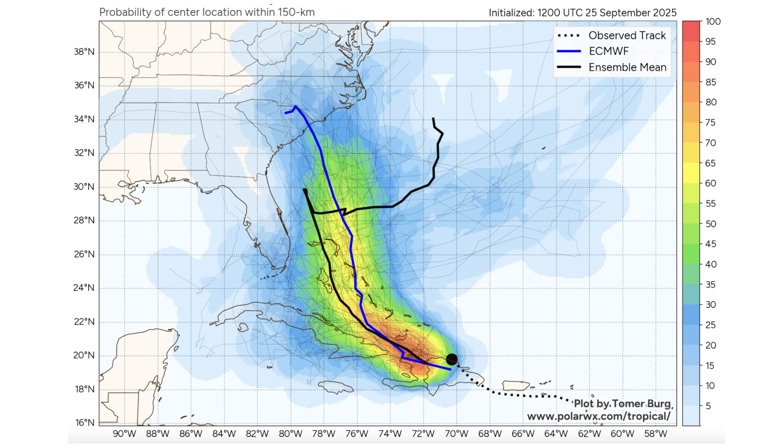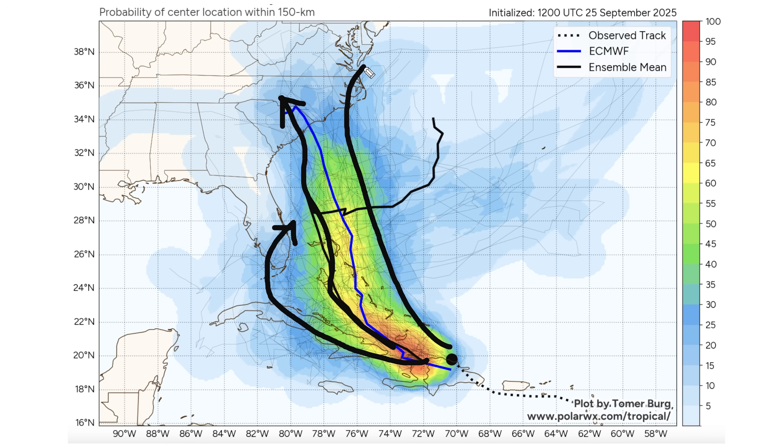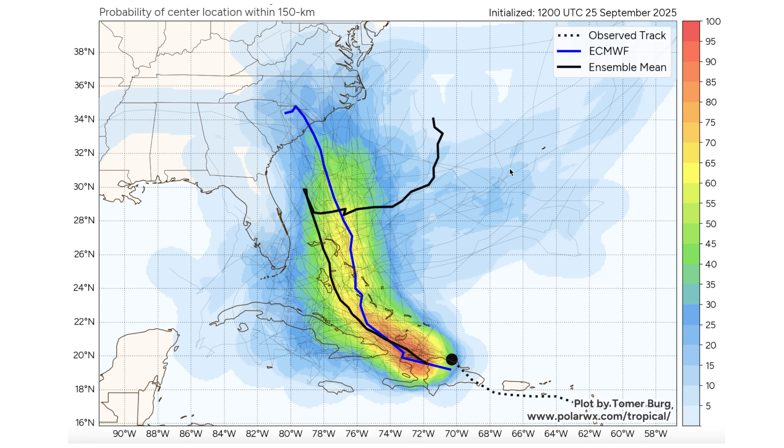The European ensemble model is even crazier — we have some members showing this thing moving across Cuba and hitting southern Florida, some hitting the North Carolina/South Carolina area which is our most likely track, a few going further up into North Carolina and Virginia, and still some going out to sea. When we look at this, it really puts into perspective just how many possibilities there are with this one, which is why I'm very hesitant to say we really feel like it's going to do any one thing.